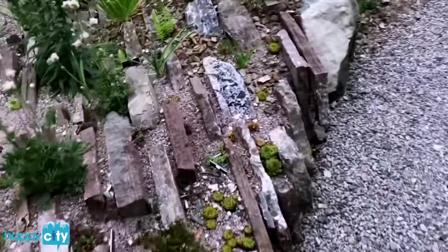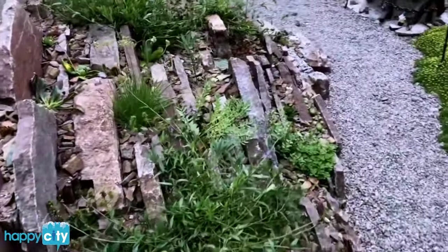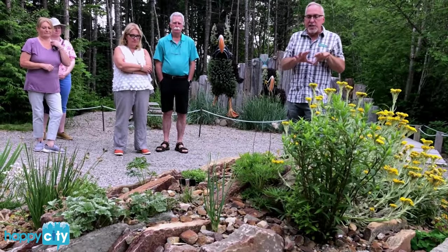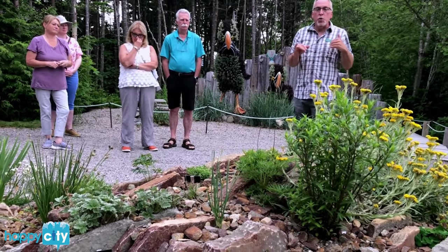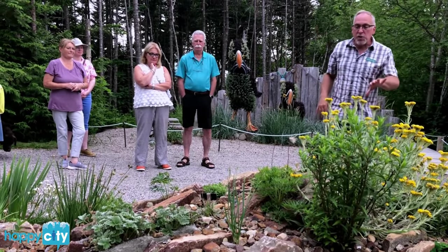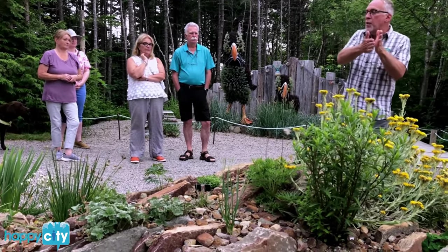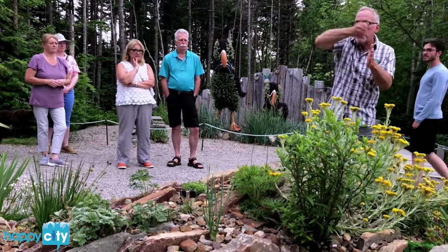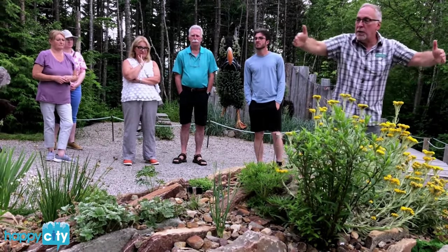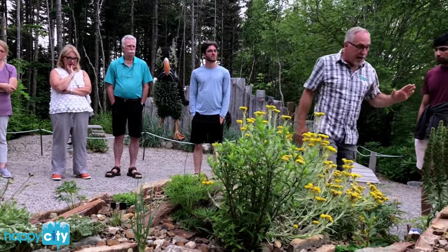Regular visitors to the garden will know that this feature in front of me was only put in place last year. This is a very specialized type of rock garden called a crevice garden. It's quite extreme — it really is a garden on rocks. These rocks are all slabs, in this case limestone, packed together almost like dominoes. We put one rock in, pack it with sand, put the next rock in, pack it with sand, and continue on from one end to the other.